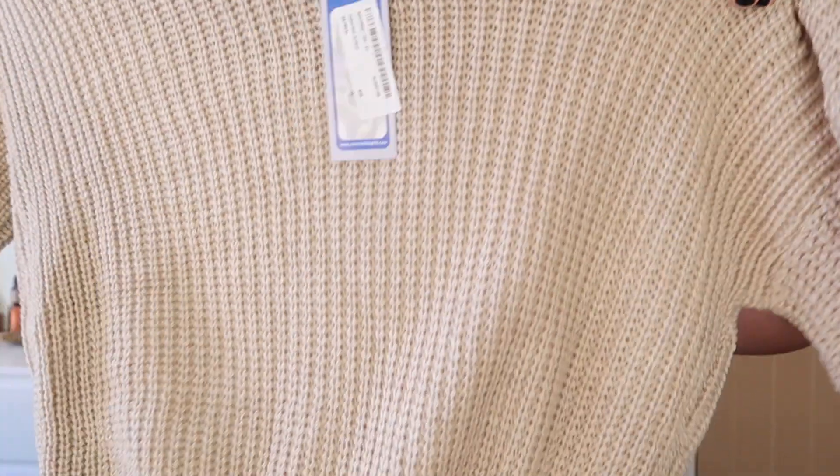This sweater — it's a jumper — is in a color called oatmeal, and it's a small/medium. If you are a size small, it's going to look really extra oversized on you. And if you're a medium, I think it's just going to be a little bit baggy, but not too baggy that it looks sloppy.